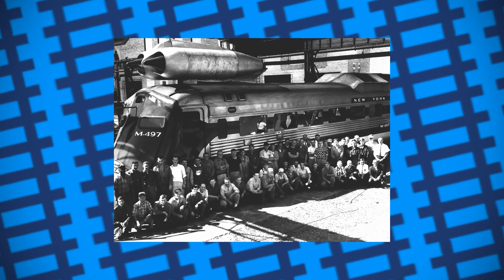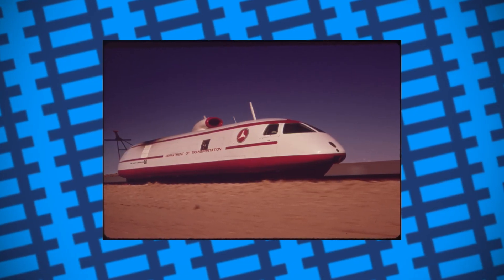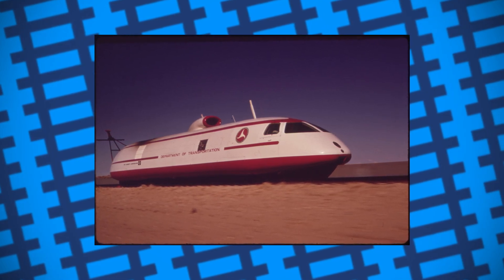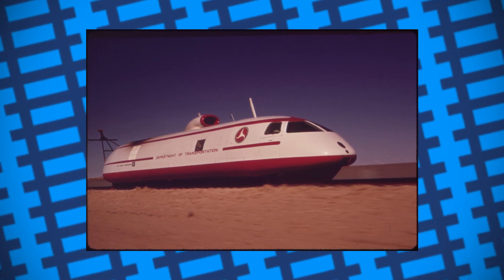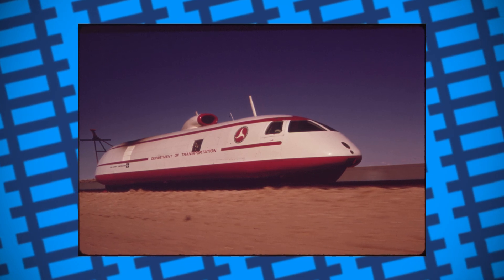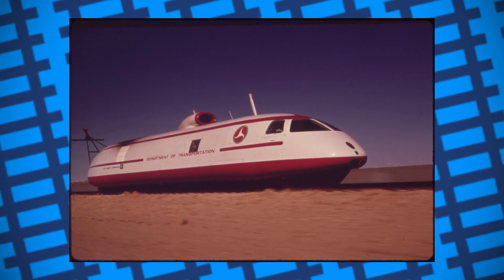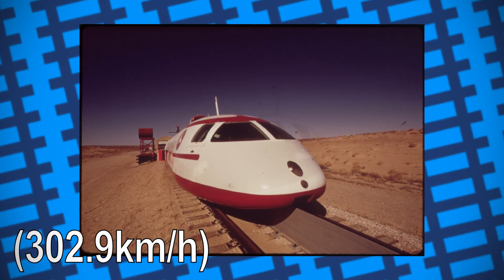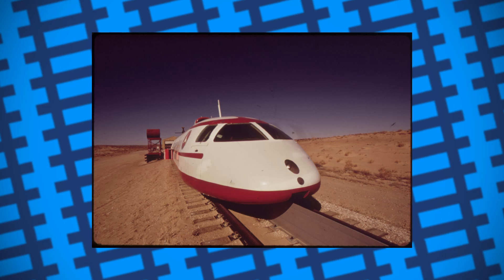Later, while experimenting with linear induction motors and gas turbine-powered engines, Garrett Air Research built the Linear Induction Motor Research Vehicle, or LIMRV, as part of an ongoing project to experiment with and develop hover trains. The engine ran on standard gauge rails to test the effectiveness of using linear induction motors. On its own during testing, it managed to hit a speed of 187.9 miles an hour, but due to the short length of the track it was tested on, it didn't have much time to accelerate to its top speed.